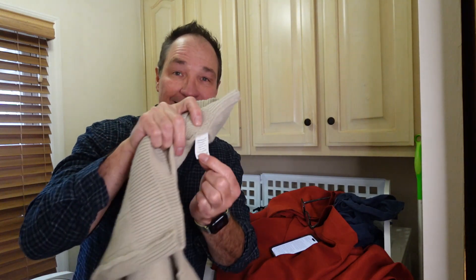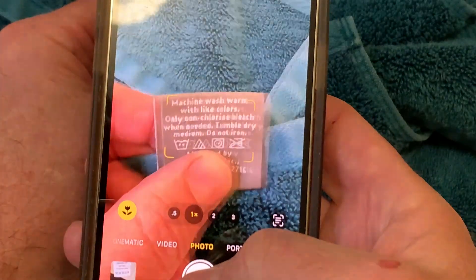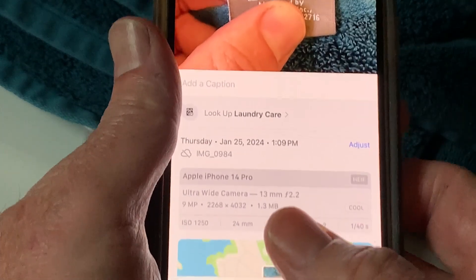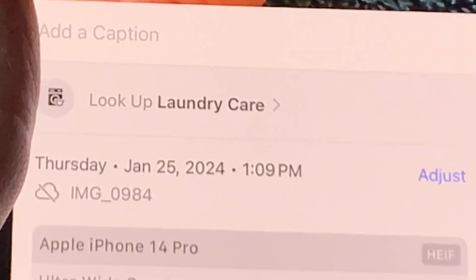New in iOS 17 is something called Visual Search that will interpret the tags when you take a picture of them. Just take a photo of the clothing label. Then tap the icon for information that contains details about where the photo was taken, the lens, and other data saved by the camera. But above all of that is laundry care.